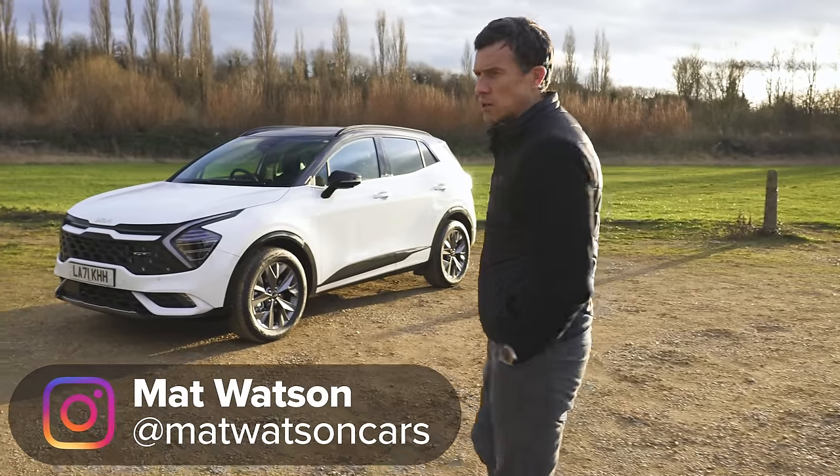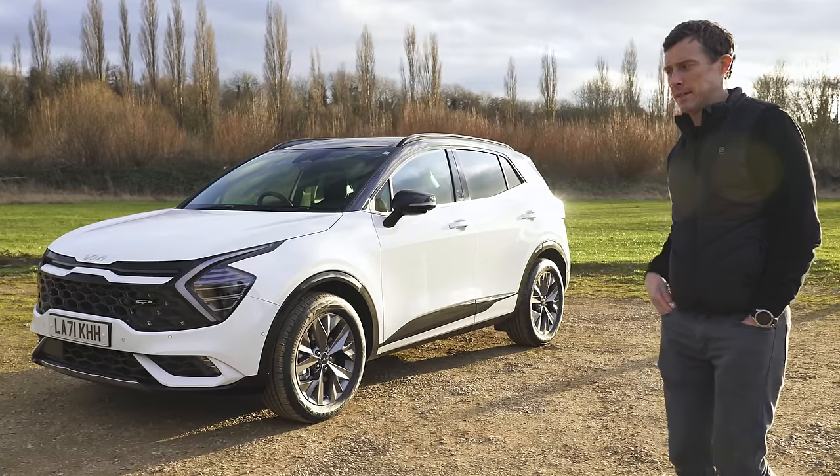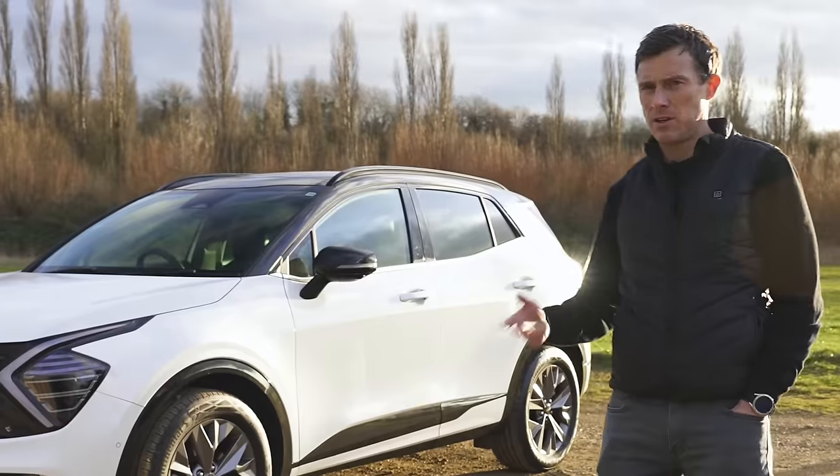This is the new Kia Sportage, and it's a little bit like a Hyundai Tucson because they share many of the same parts — Hyundai owns Kia.